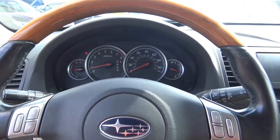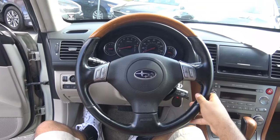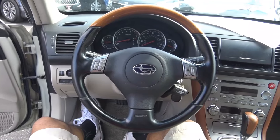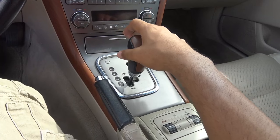What you're hearing there is a three-liter six-cylinder engine. You have a leather-wrapped steering wheel with wood grain on the top portion. Coming to the transmission, we have a five-speed automatic, and we also do have manual shiftability.